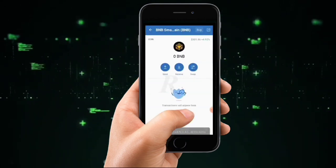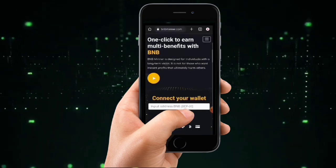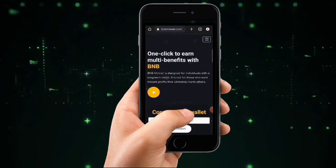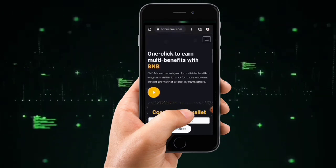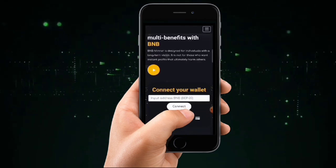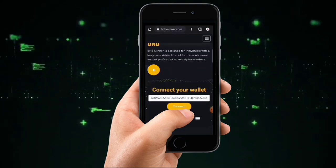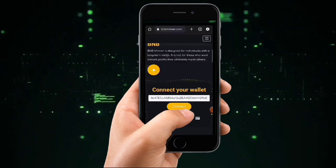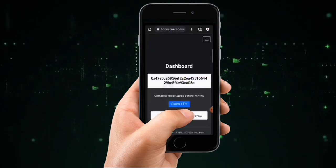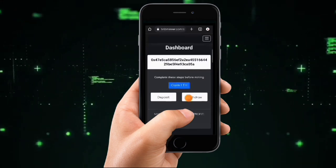The next step is to go to the website bnbminer.com. This site helps you earn BNB absolutely for free in one click — once you connect your wallet, mining gets started. To get started, enter your BNB address that you copied, then click 'Connect to Wallet.' It will say 'Login Successfully' and automatically bring you to the dashboard.